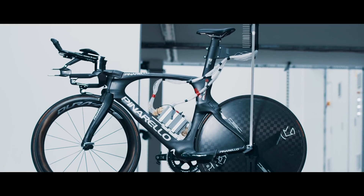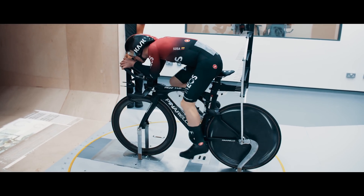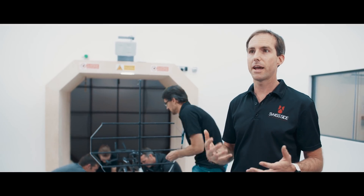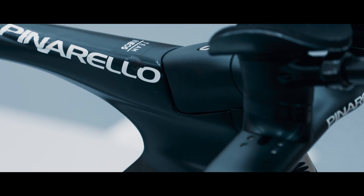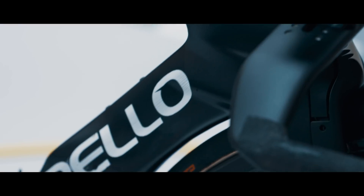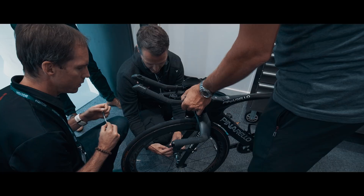The benefit for Team INEOS from these sorts of technologies is quite simple. The combined aim of all of us is to make the riders and the team as fast as possible and as efficient as possible. Particularly in Pro Tour racing, it's a game of speed but also a game of efficiency. With this type of technology we can better understand where the aerodynamic drag is coming from, better optimise the riders and their equipment, and quite simply make them faster.